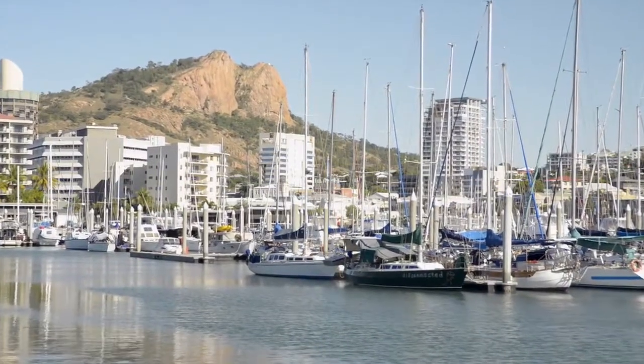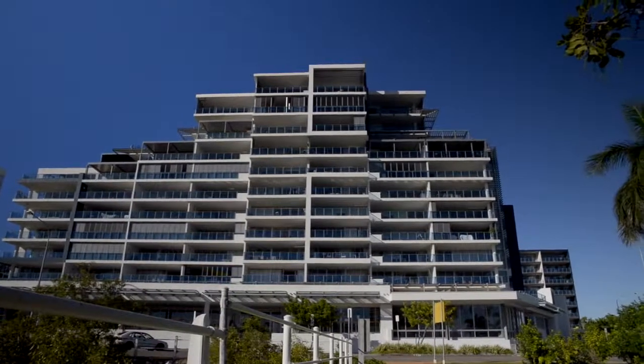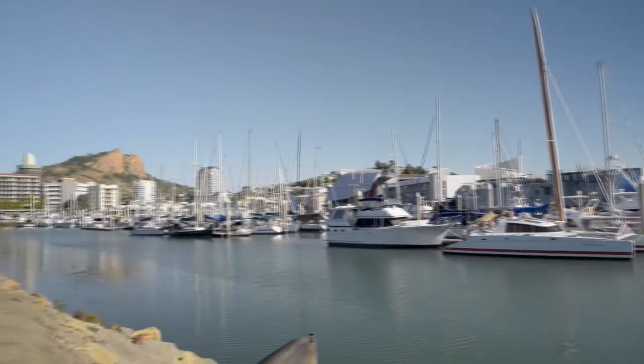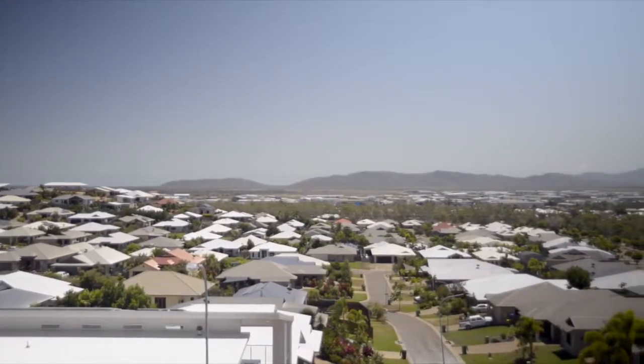Townsville is often referred to as the unofficial capital of North Queensland. Established for its access to the sea — first for industry, then for military, and now also for tourism as a gateway to the Great Barrier Reef. With over 300 sunny days a year, it's easy to see why people love living here.